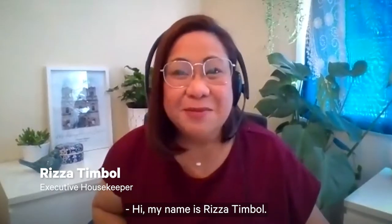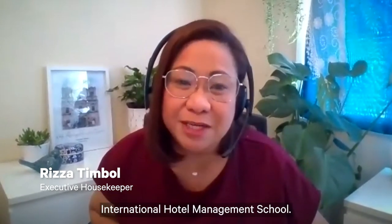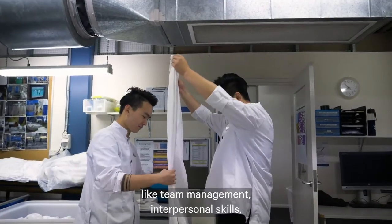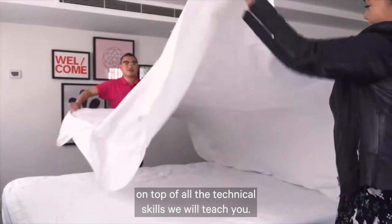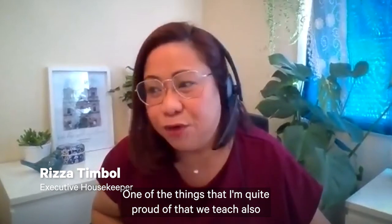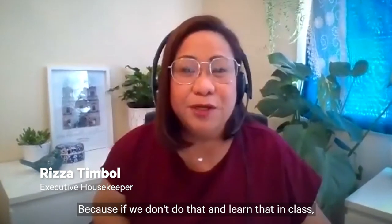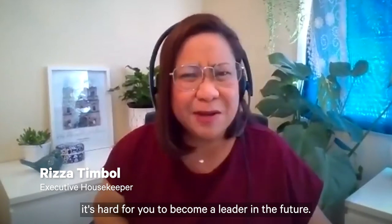Hi, my name is Riza Timbal. I'm the executive housekeeper at Blue Mountains International Hotel Management School. In our housekeeping class, you will learn different things like team management, interpersonal skills, communication skills, and time management, on top of all the technical skills we will teach you. One of the things I'm quite proud of that we also teach is team building — the way that we build relationships with each other. Because if we don't learn that in class, it's hard for you to become a leader in the future.